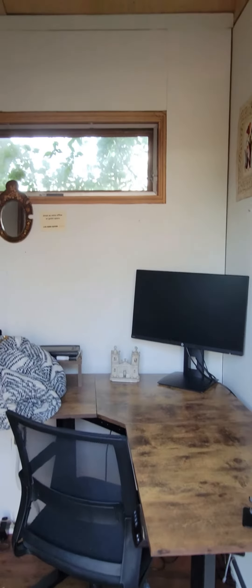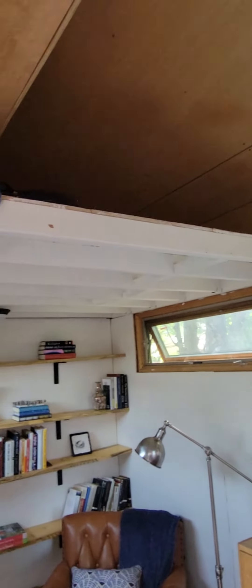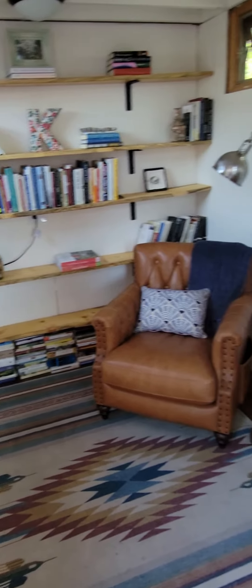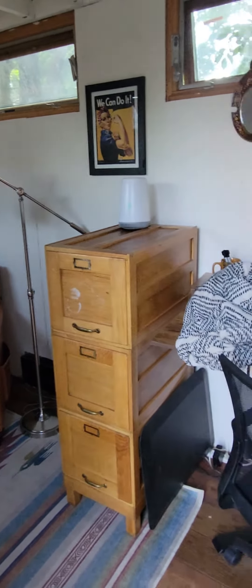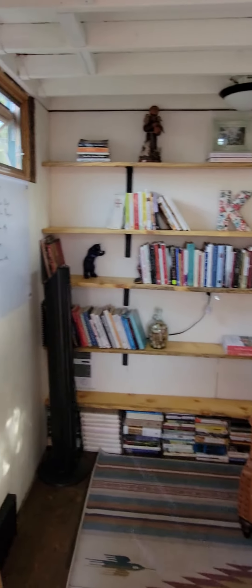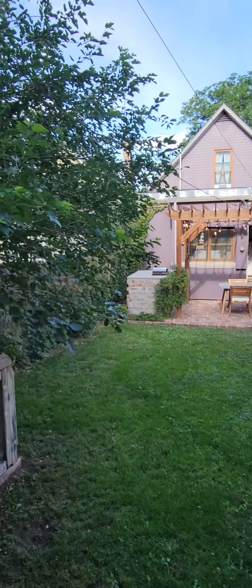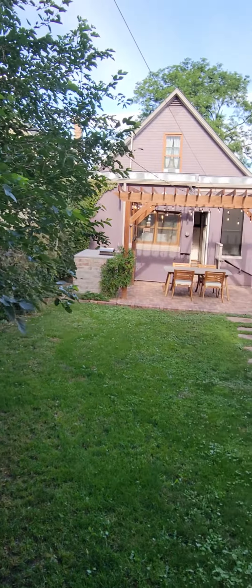Coming in here — these are always pretty good use of space. I don't get the feeling they're really moving this right now, but obviously a cool little area, especially when the weather's cooler. Another office, just a room to escape — she shed or he shed, whatever you want to call it.